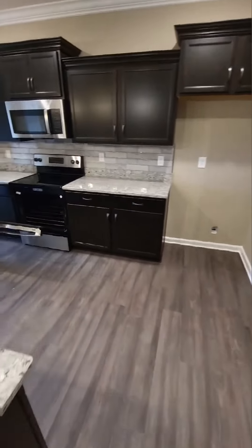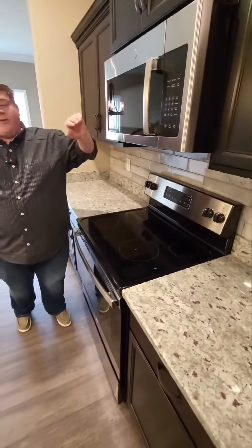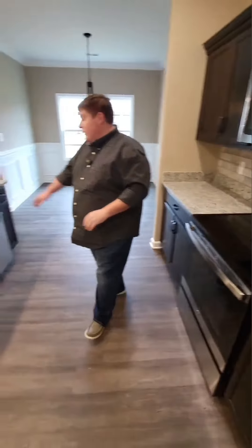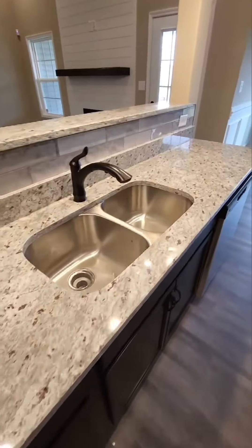As we get into the kitchen, you can see there are beautiful stainless steel appliances — the range, the microwave — all by GE. We also have the stainless steel dishwasher, the stainless steel sink, and beautiful countertops as well.